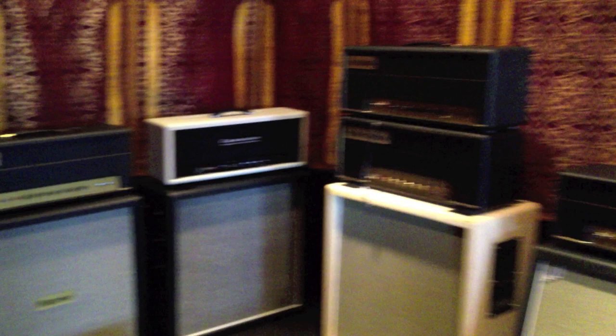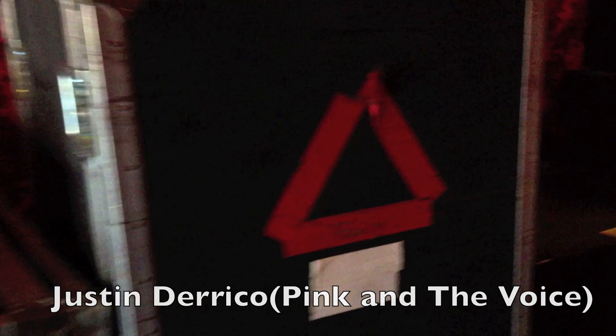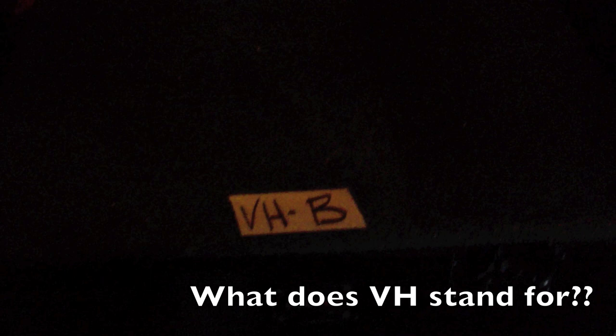There's Justin Derrico's rig. He's getting a new pedal put in and a tap tempo setup. Gee, I wonder what that is. There's some more Matchbox 20 that needs to be done.